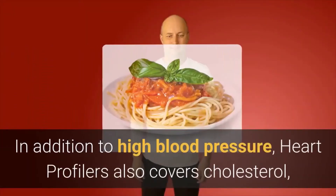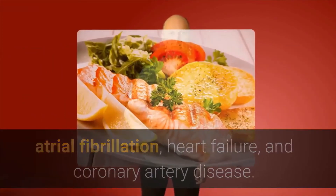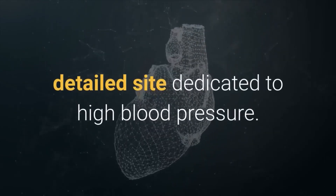In addition to high blood pressure, Heart Profilers also covers cholesterol, atrial fibrillation, heart failure, and coronary artery disease. For more information, visit AmericanHeart.org/HeartProfilers. The American Heart Association also has a detailed site dedicated to high blood pressure.